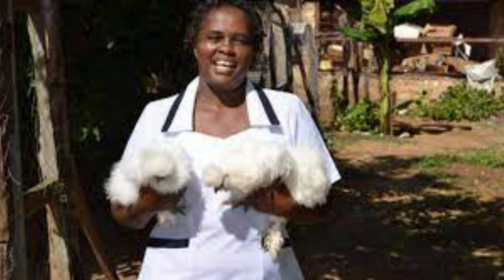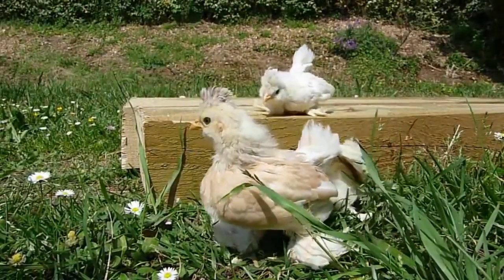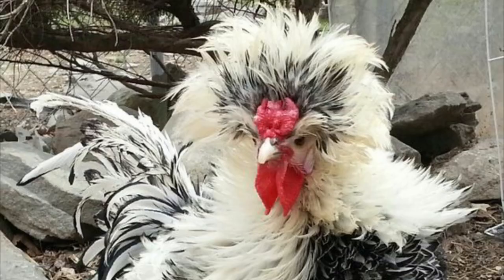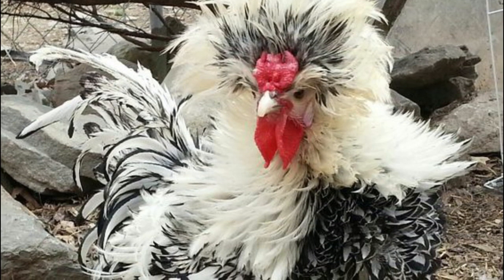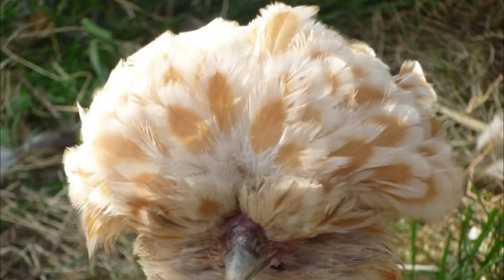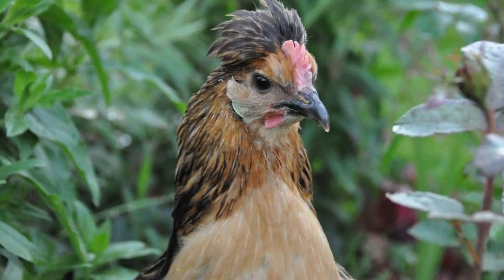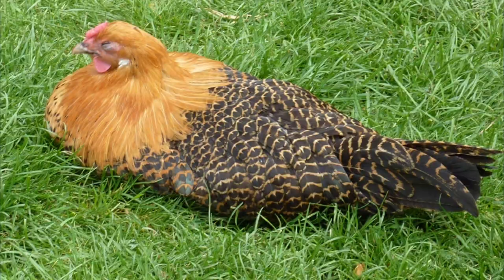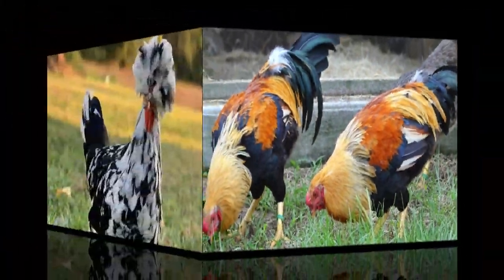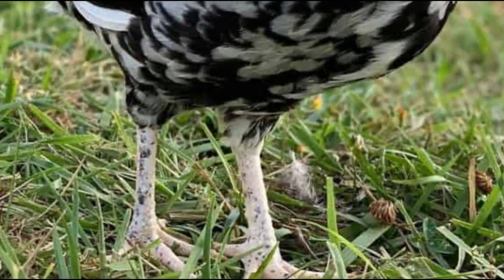Many poultry farmers keep crested chickens on their farm. These individuals are small in size. Their main distinguishing feature is the presence of a crest on the head, the feathers of which are strictly directed backwards. The neck of crested chickens is in most cases short and the back is wide and fairly even. The legs are short and do not have plumage on their surface.